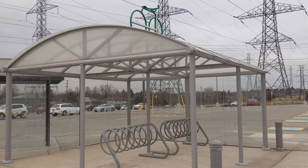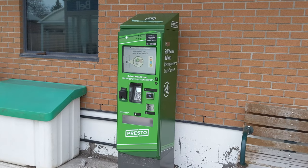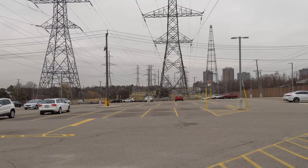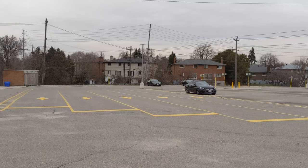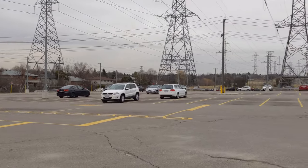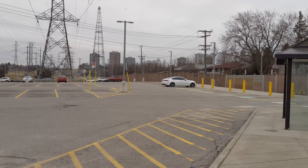Outside of the building, you can find bike and people shelters, as well as fare machines where you can purchase fare. And perhaps the most noticeable feature of the station is the relatively massive parking lot that comes with it. The parking lot has 439 parking spaces, and plenty of disabled parking, and seems to stretch on forever, especially when it's relatively quiet like this.